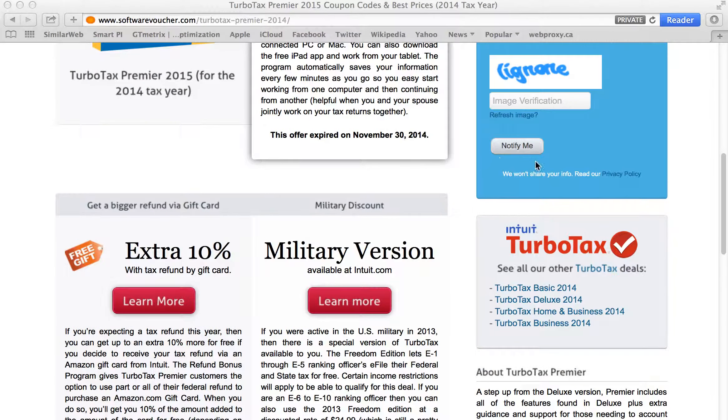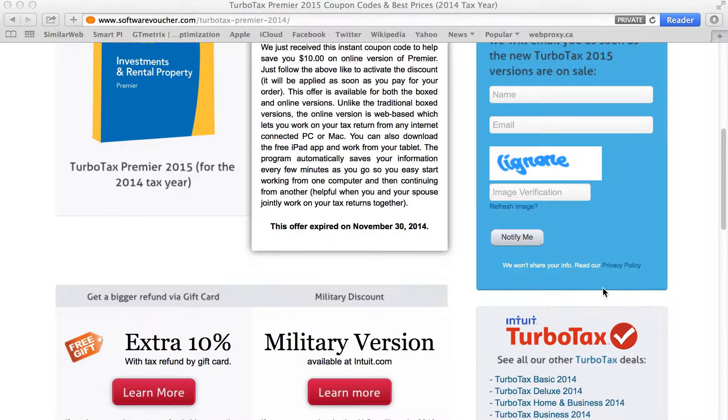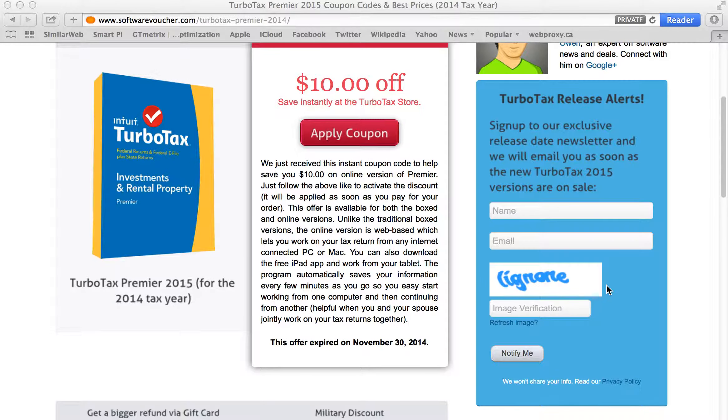We're also tracking all the latest deals on some of the other versions as well. So if you're interested in Deluxe, or you're not sure if you should get Deluxe or Premier or Home and Business, you can take a look at some of the other offers and these products to see which one fits best for your filing this year.